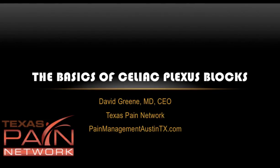Hello, this is Dr. David Green, CEO of the Texas Pain Network. Today's topic is the basics of celiac plexus blocks.